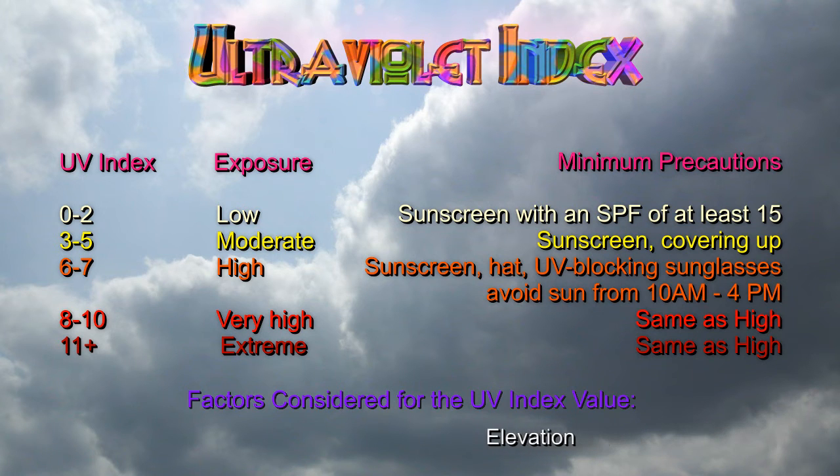The higher the UV index, the greater the radiation. The index value is valid for a radius of about 48 kilometers, or 30 miles, around the listed city, and it's based on several factors, including latitude and elevation.